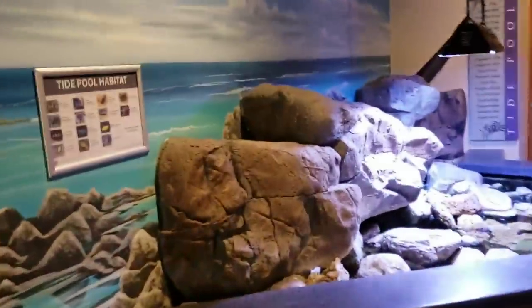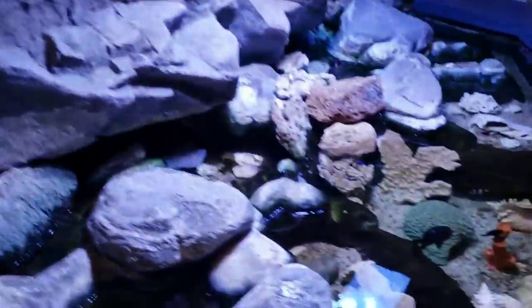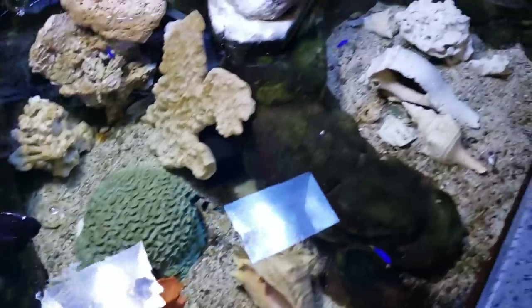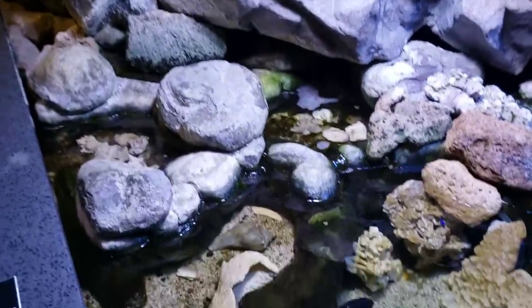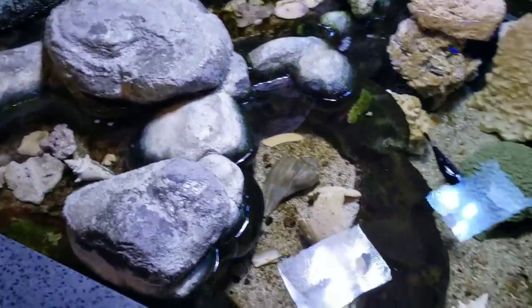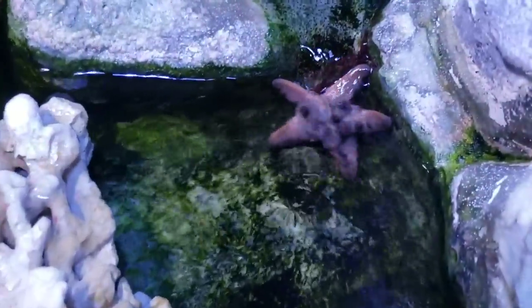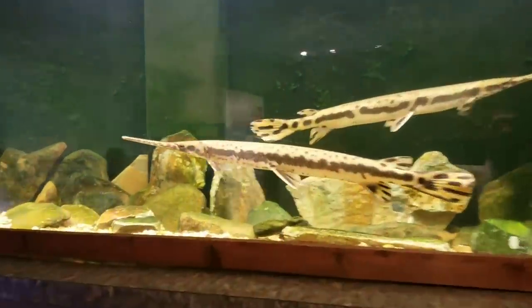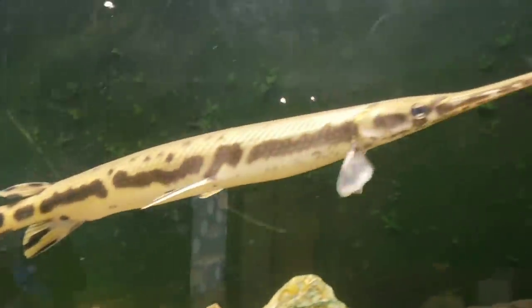Over here they've got a little tide pool habitat — this is all salt water. They've got damsels and clownfish and all sorts of little neat things. It's pretty cool. You guys can see a little chocolate chip starfish in there. Everywhere you look you'll find something new. They also have their goldfish, koi, and carp, and of course they've got the long-nosed gar native to Lake Erie.